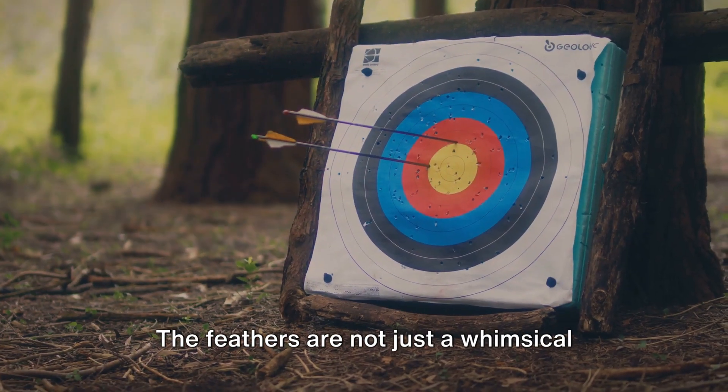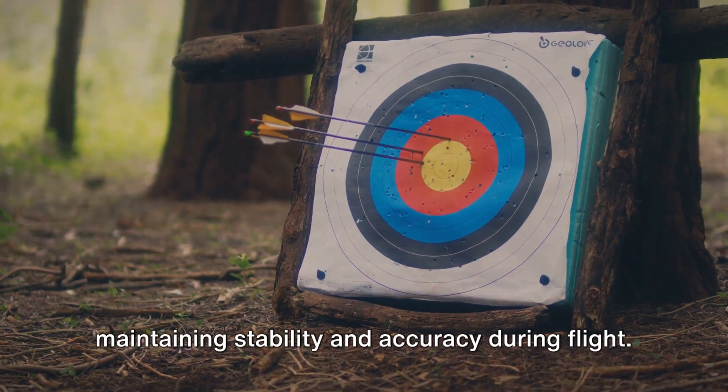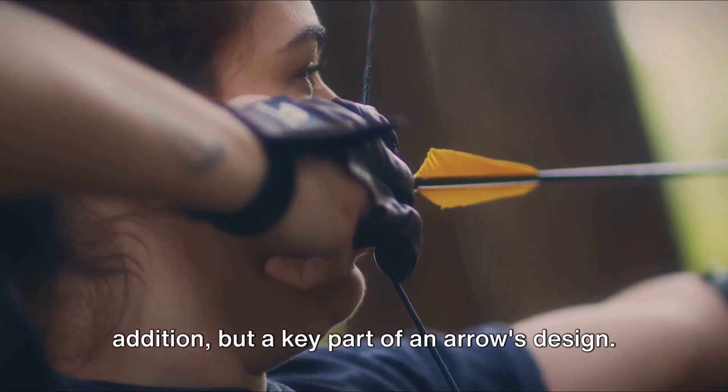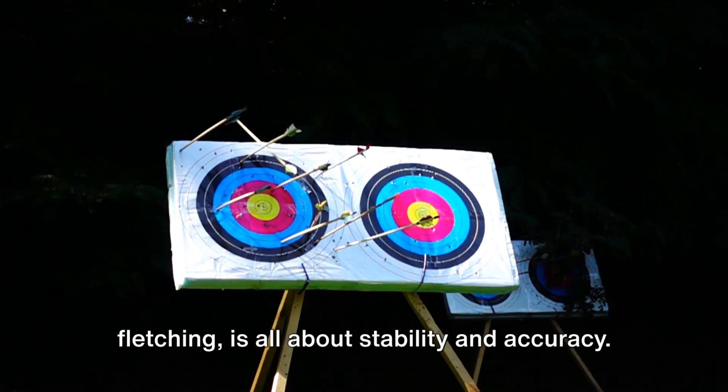The feathers are not just a whimsical detail — they guide the arrow on its path, maintaining stability and accuracy during flight. So the feathers are not just a fancy addition but a key part of an arrow's design. The feathered end of an arrow, known as fletching, is all about stability and accuracy.